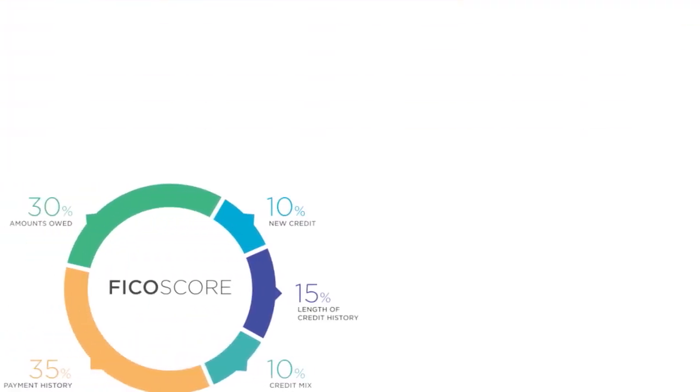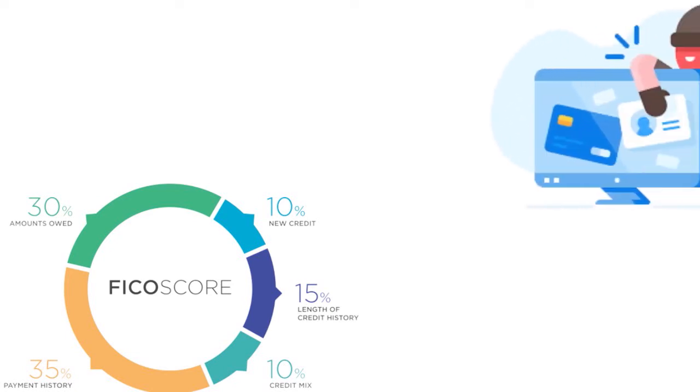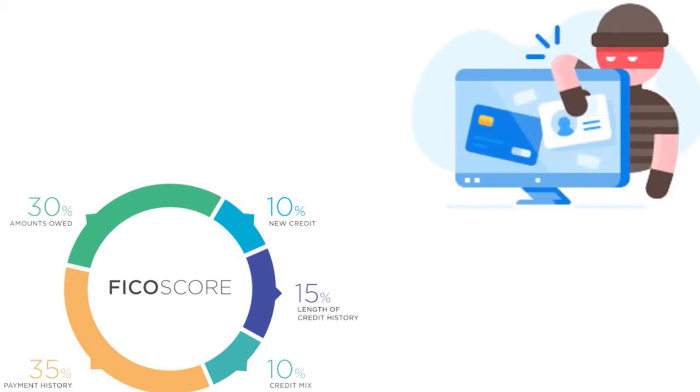Know your credit score and what it means. When we talk about fair credit, we are speaking about 580 to 669. If you happen to have a fair credit score, make sure you ascertain that score. Check your FICO score and make sure there are no errors. Ensure there are no derogatory items you are responsible for, and if you are a victim of identity theft, fix that ASAP.